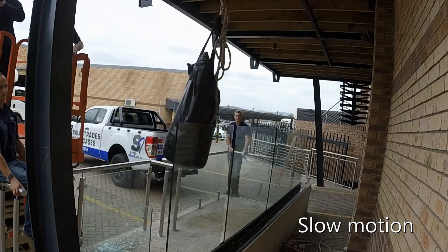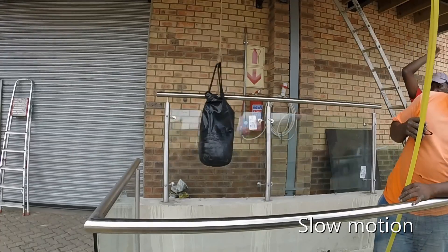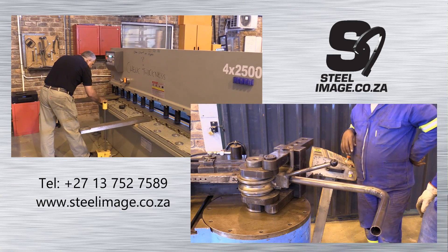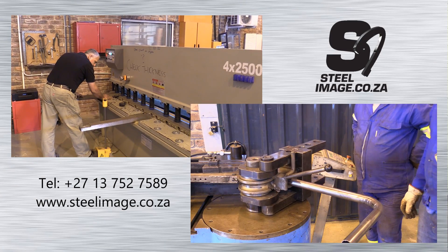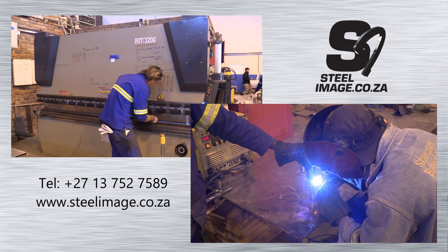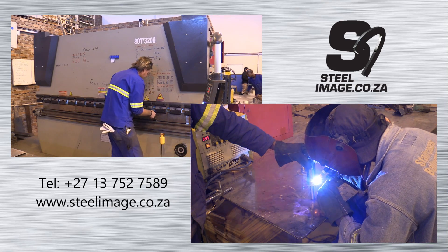We are committed to providing all clients with safe and certified balustrading in both the residential and commercial fields. The Steel Image workshop is fully equipped, from cutters to rollers, fusing units and expert staff, to suit your stainless and mild steel needs.